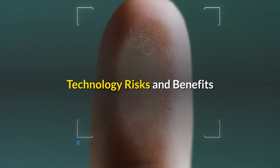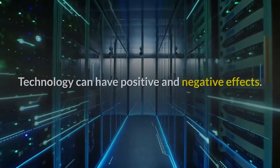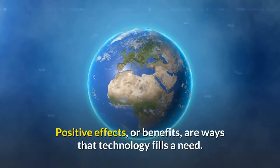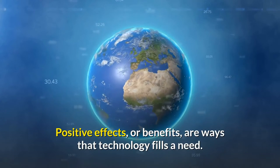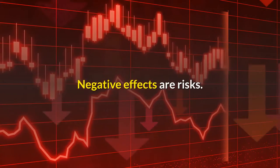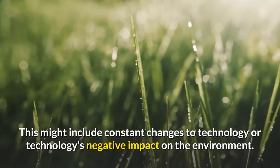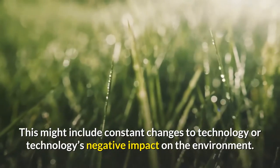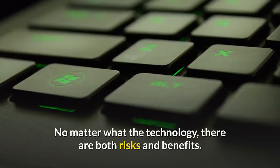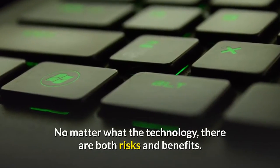Technology risks and benefits. Technology can have positive and negative effects. Positive effects, or benefits, are ways that technology fills a need. Negative effects are risks. This might include constant changes to technology or technology's negative impact on the environment. No matter what the technology, there are both risks and benefits.